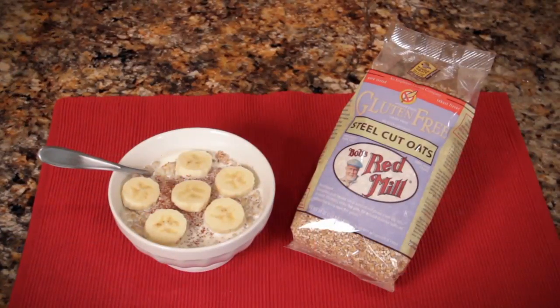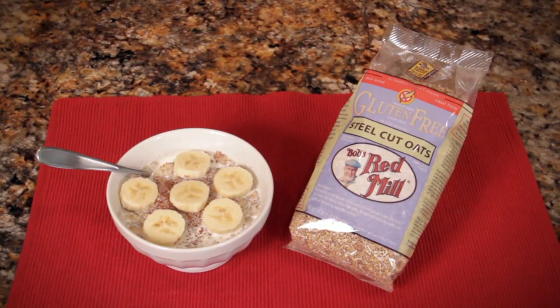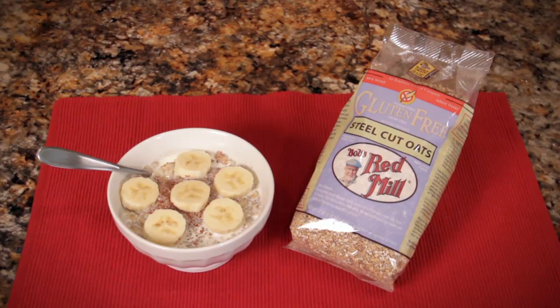A bowl of steel-cut oats provides a good dose of protein as well — even more than an egg — and that gives you energy so you can start your day off strong. These particular steel-cut oats are a very special product brought to you by very special methods. What makes them so special?